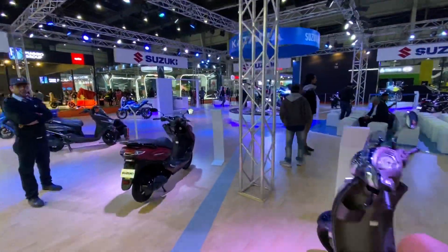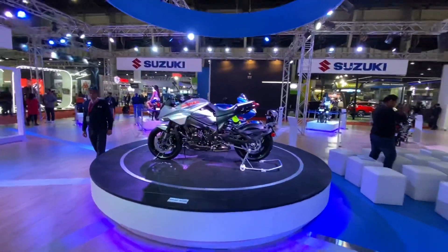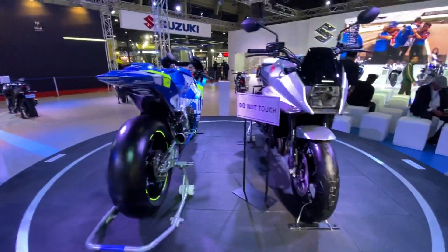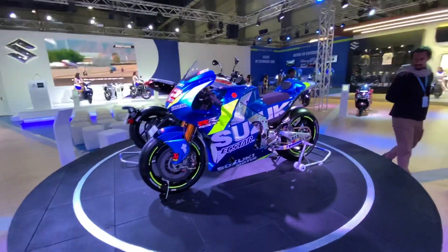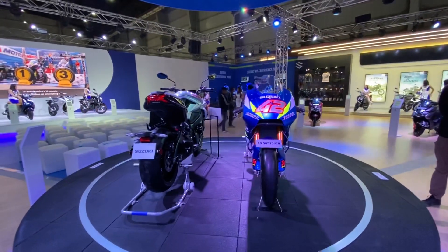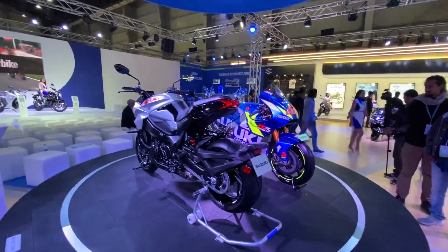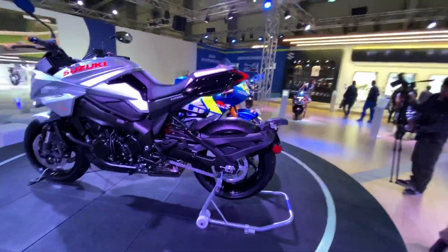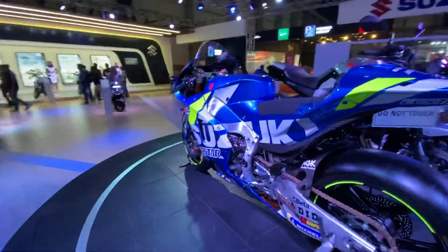The star here is the Katana, which has been unveiled — though they are not launching it, just unveiling it. It looks absolutely mind-boggling. The Katana is powered by a one-liter motor with inverted forks, is a beautiful-looking motorcycle, weighs 215kg. The lights look cool as well, and so do the tires. Parked next to it is of course the MotoGP motorcycle.